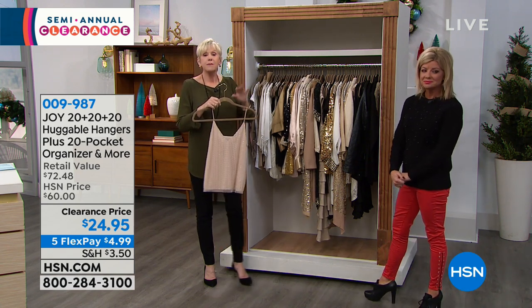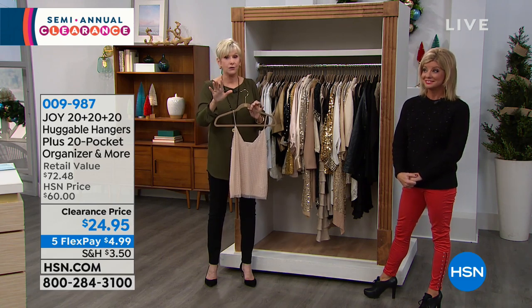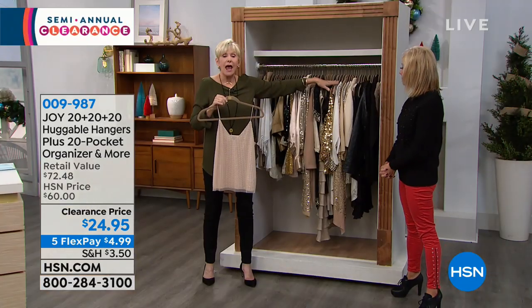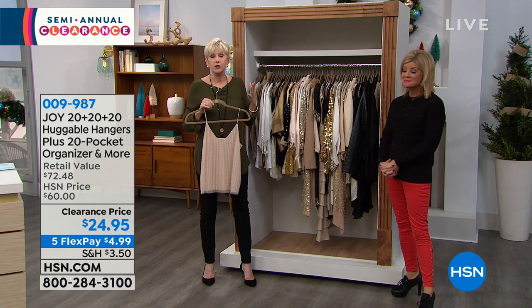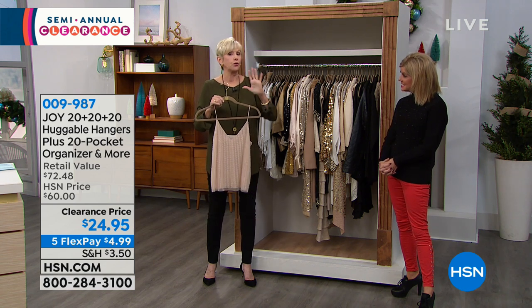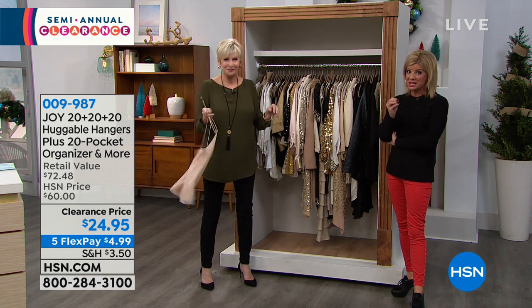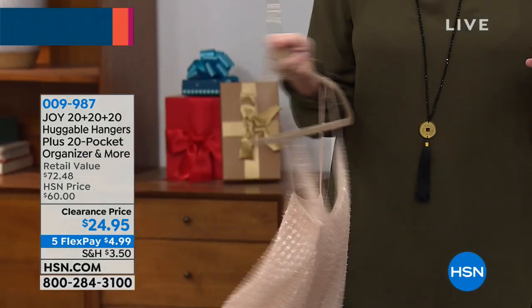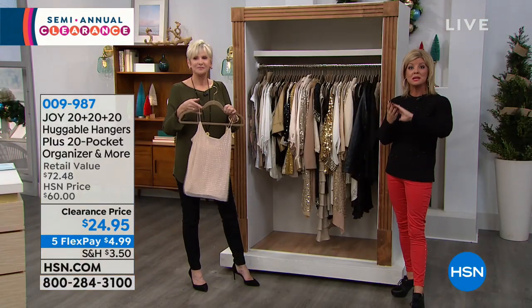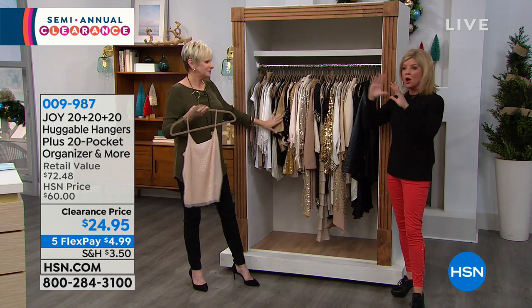Once you've swapped over your closet and you get the 60-pack home, the minute you take them out of the box and hang up the first, second, third garment, you're going to see the change happen. Your closet is going to become like this closet — and suddenly something that seemed like a daunting challenge becomes fun. You'll start putting different outfits together, finding different clothes. You want to start the new year right.